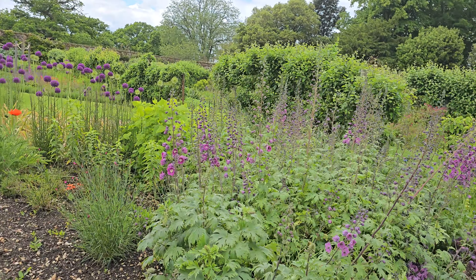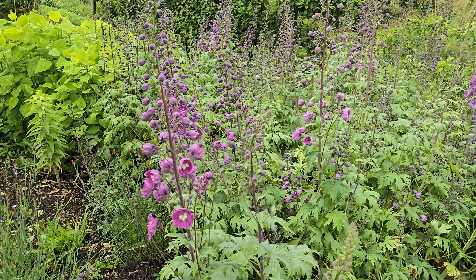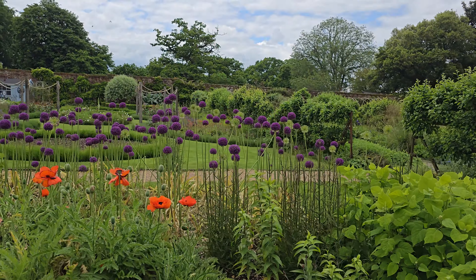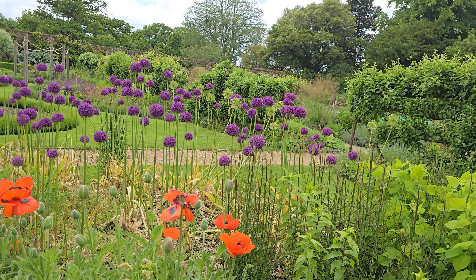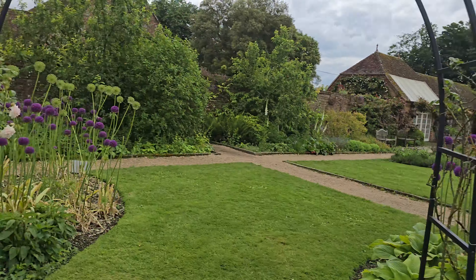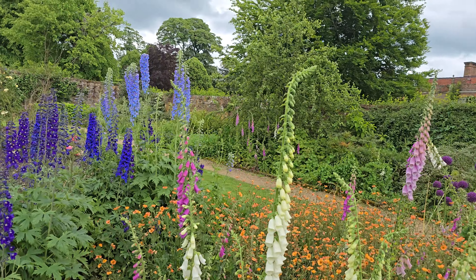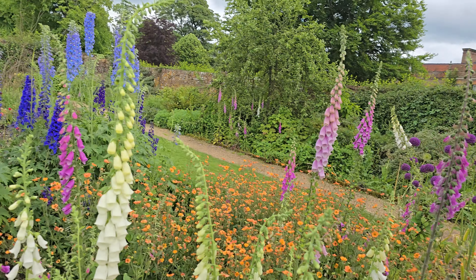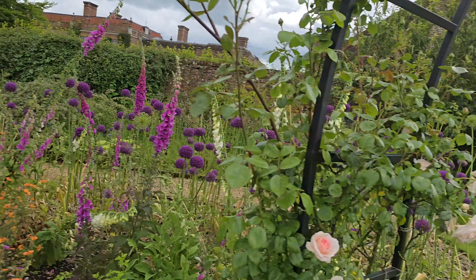I don't know what these are. These must be a sort of delphinium, looking at them, the way they are. But they are quite strange. And then, of course, you've got Allium, and your beautiful poppies. Look at all those Allium. And you've got Digitalis, the foxgloves. Allium, foxgloves, and the delphiniums. How lovely.